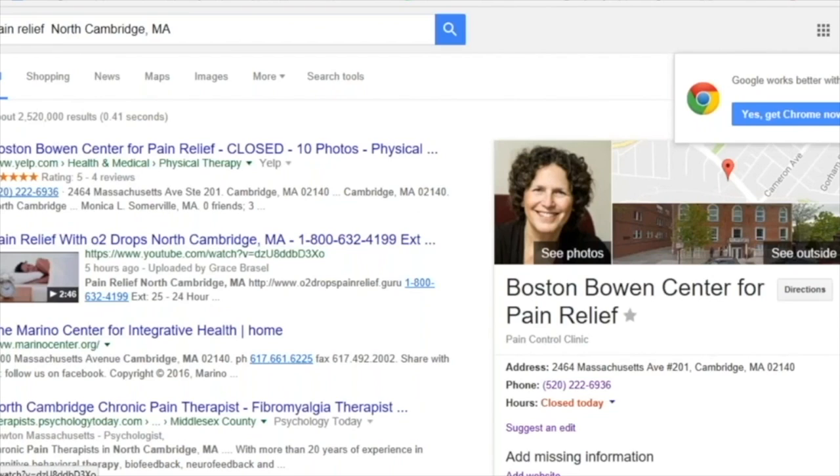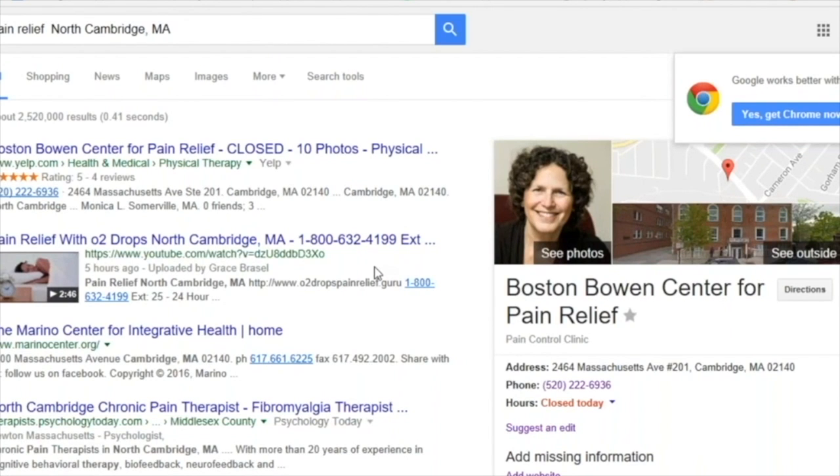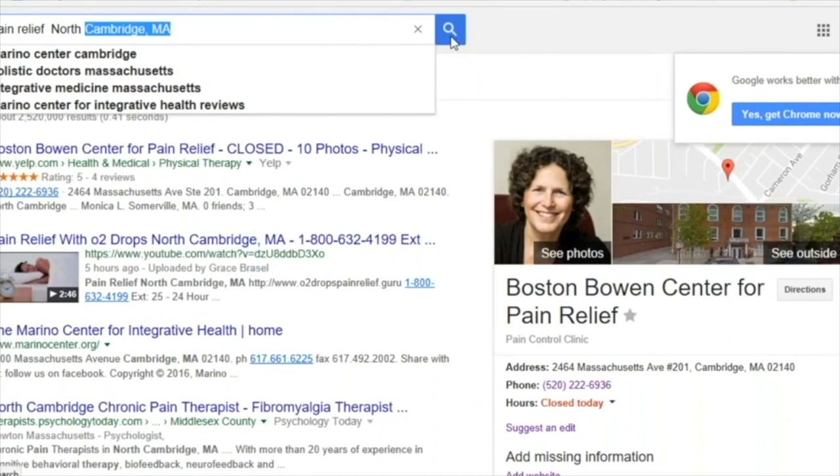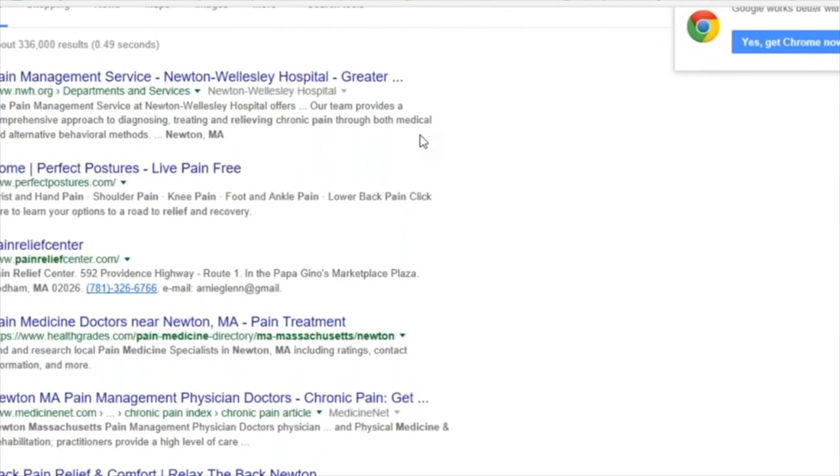You're number one right here in North Cambridge. Look to the right — there's someone paying for that advertisement, yet you're right under Boston Bowen Center of Pain Relief, and they're paying for that positioning. When you pop up number one and then you have a major chiropractic center below you that you bumped out of the number one spot, when those guys log on and see it, you stand a pretty good chance of getting one of those guys to look at what you're doing. By getting the positioning, you can knock on their virtual door — it's a great credibility builder. Here's East Boston — see the video right there. We've even got two posts in Boston.